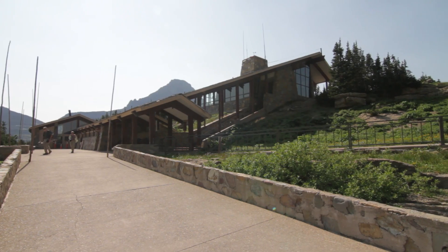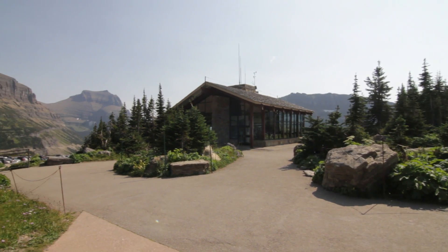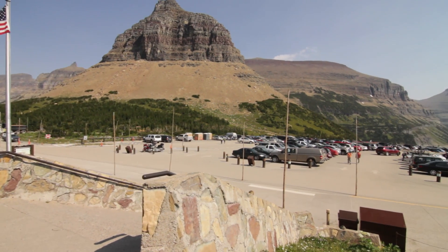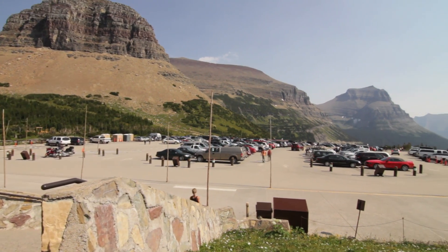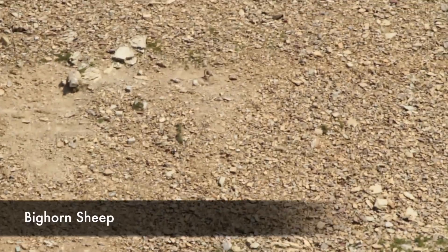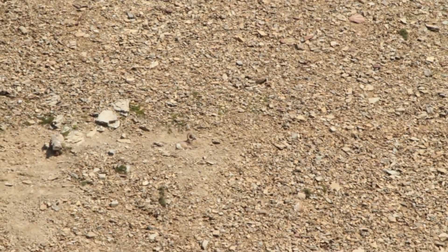You start at the Logan Pass Visitor Center, located right at Logan Pass — it's just one of those really cool places. You can see bighorn sheep there; look up on that hillside across the parking lot because they're easy to miss but they definitely exist up there.